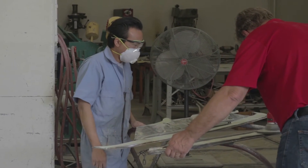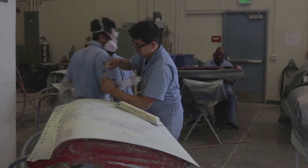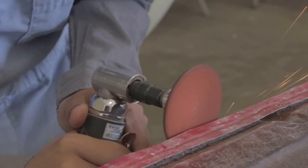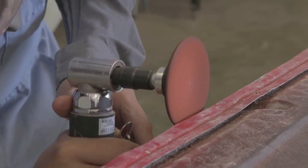Training in this field is designed to prepare you for employment as an advanced apprentice trainee in body repairing and reconstruction finishing. ACRT also prepares you for the ICAR industry-recognized certifications, as well as an associate's degree for graduating students.